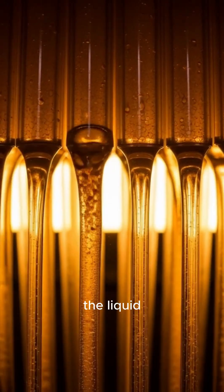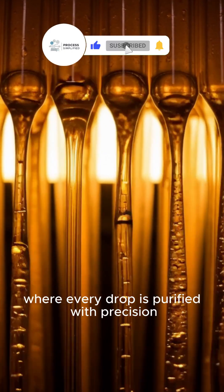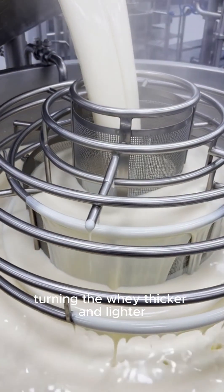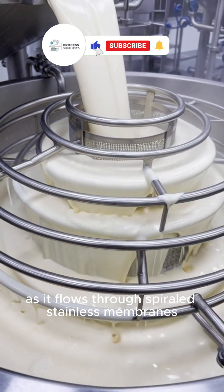The liquid whey moves through ultrafine filtration tubes, where every drop is purified with precision. Next, ultrafiltration concentrates the protein, turning the whey thicker and lighter as it flows through spiraled stainless membranes.